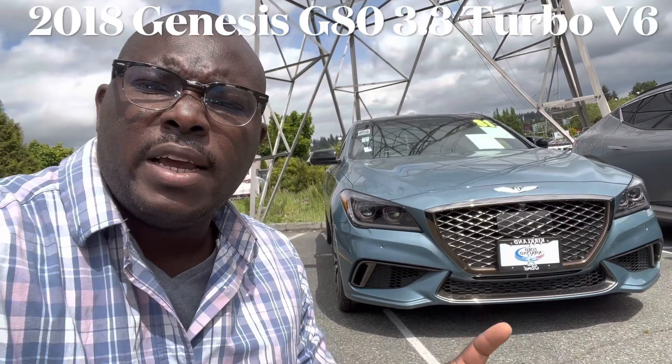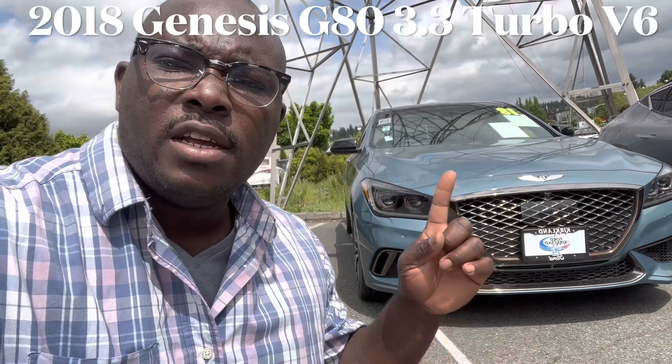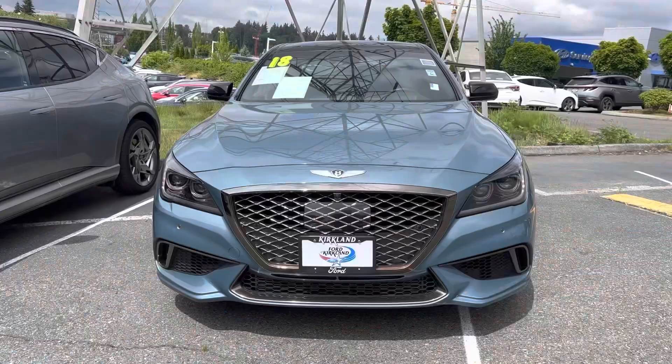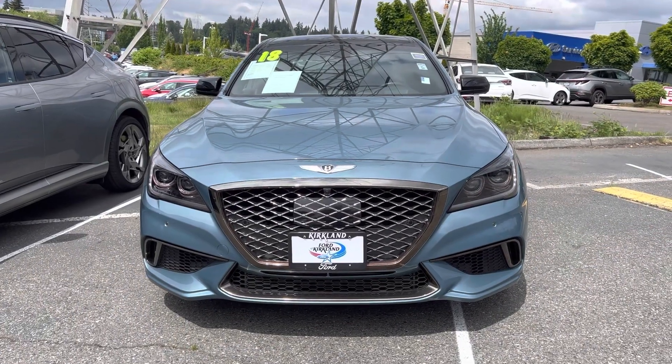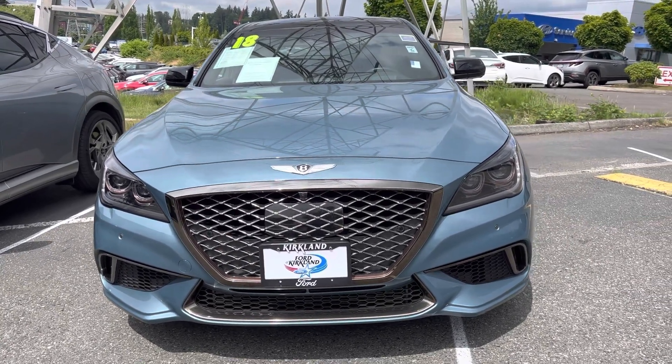Hello everyone, welcome back to the channel. Today I am here at Genesis of Kirkland, and they have this 2018 Genesis G80. The reason why I have decided to review this 2018 Genesis G80 is because of how unique it is.